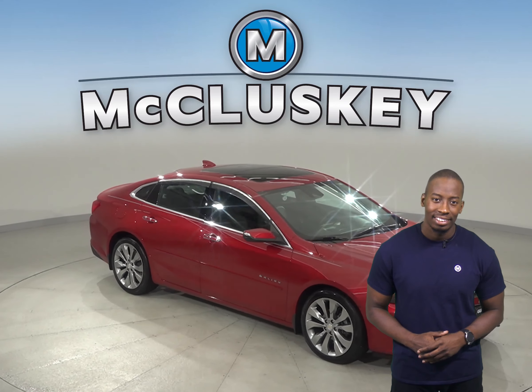It has a clean Carfax report and only 79,000 miles on the odometer. Plus it's passed our 172-point inspection, so this car is ready for a new home.